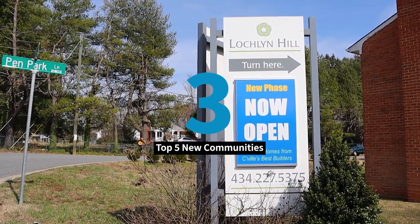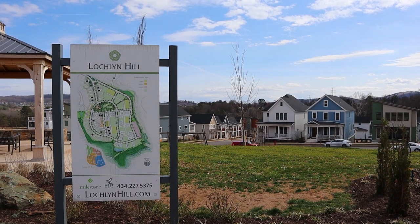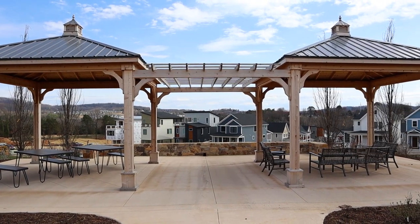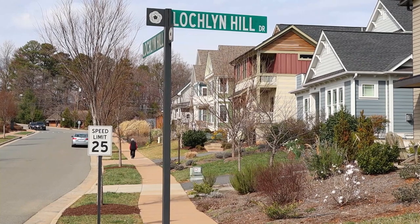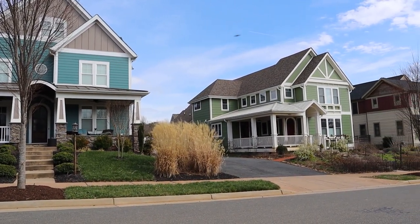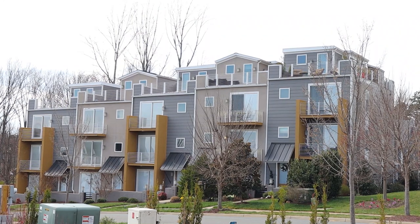Number three on the list is Lachlan Hill, a unique and charming community. Sixty-five percent of the homes border a park or green space and have some great amenities. Amenities include park shelter, a fire pit, playgrounds, interactive water features, and community gardens. UVA is only 3.7 miles away, the downtown mall is 2.2 miles away, and there are tons of grocery stores and gyms for you to choose from. The closest schools are Greenbrier and Charlottesville High School.